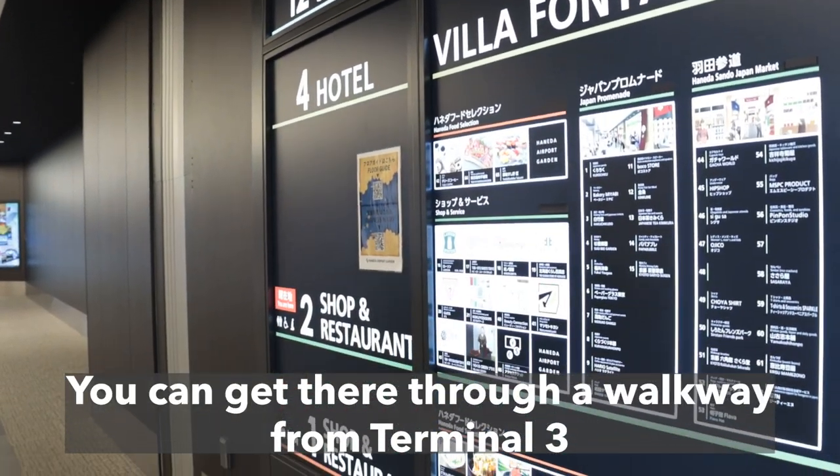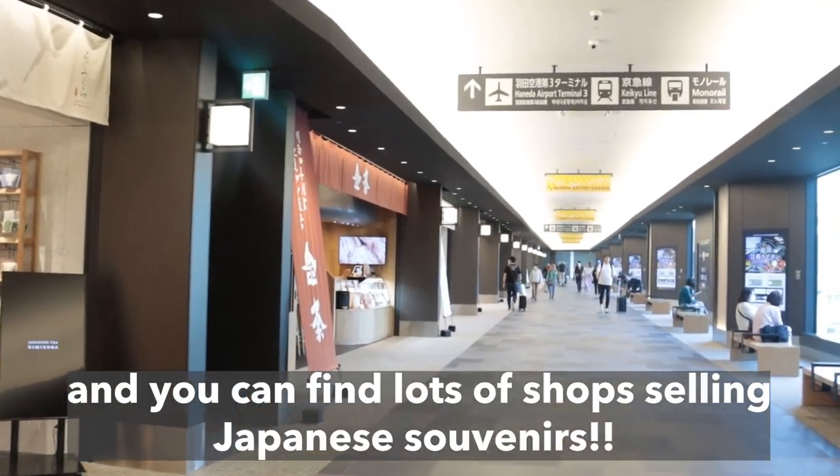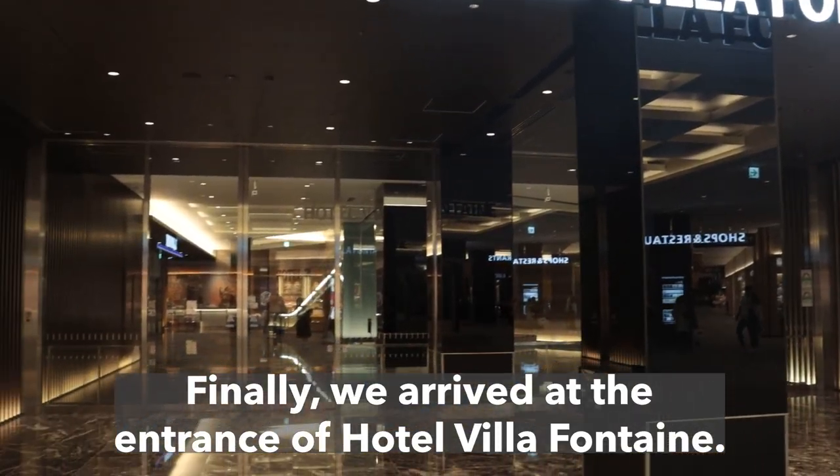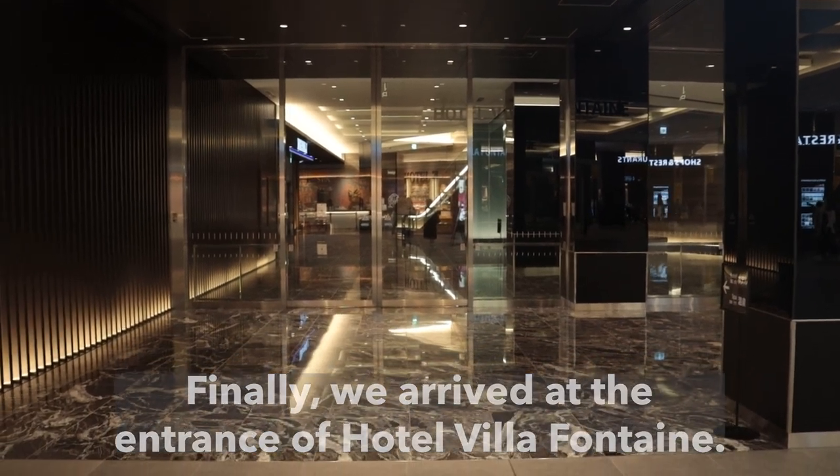You can get there through a walkway from Terminal 3 and you can find lots of shops selling Japanese souvenirs. We arrived at the entrance of Hotel Villafontaine. Let's take a look!